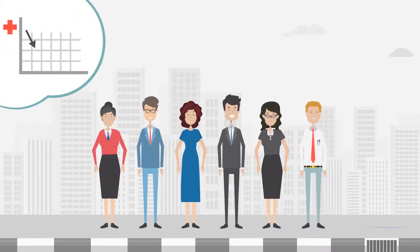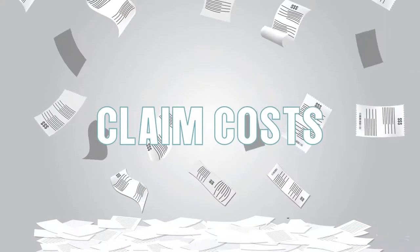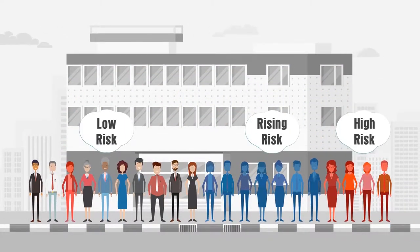Is there a better way to reduce the cost of health care for your employees? Are you taking full advantage of today's technology to reduce your claim costs? Especially for those rising risk and high risk employees with chronic conditions that make up the majority of the claim cost dollars.